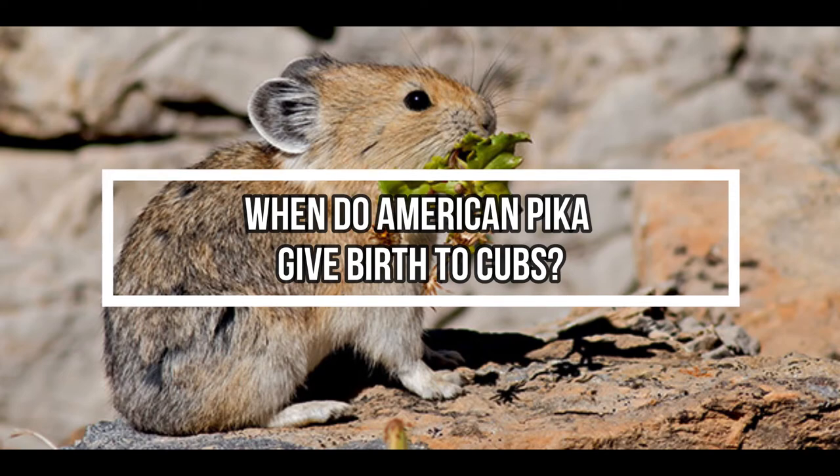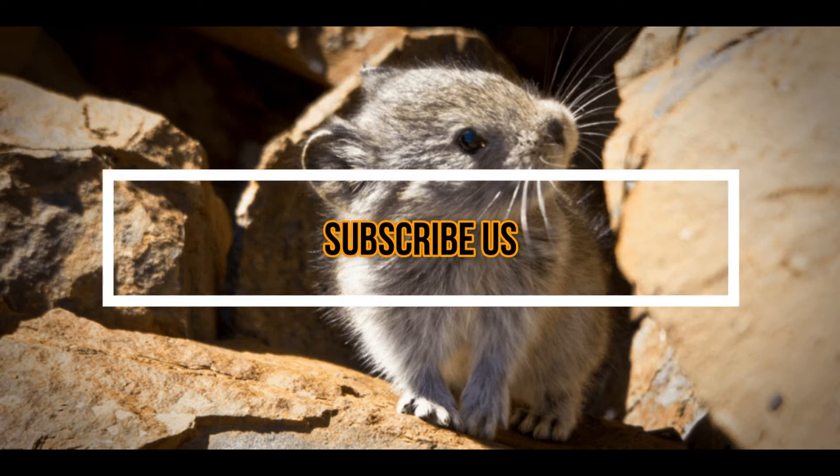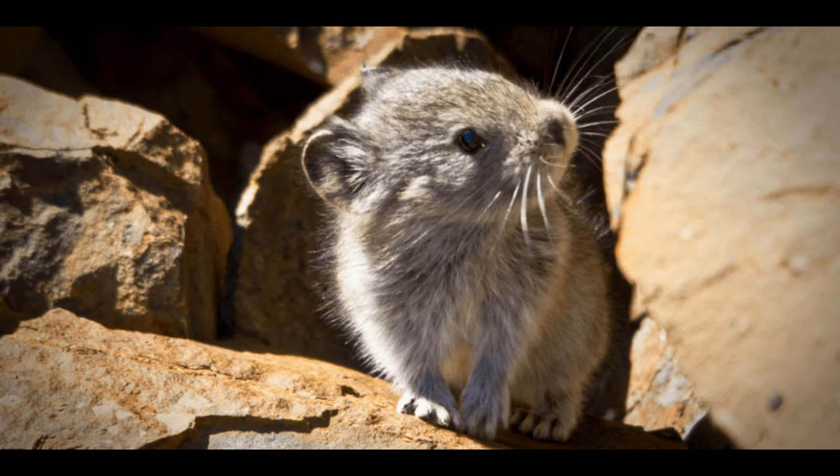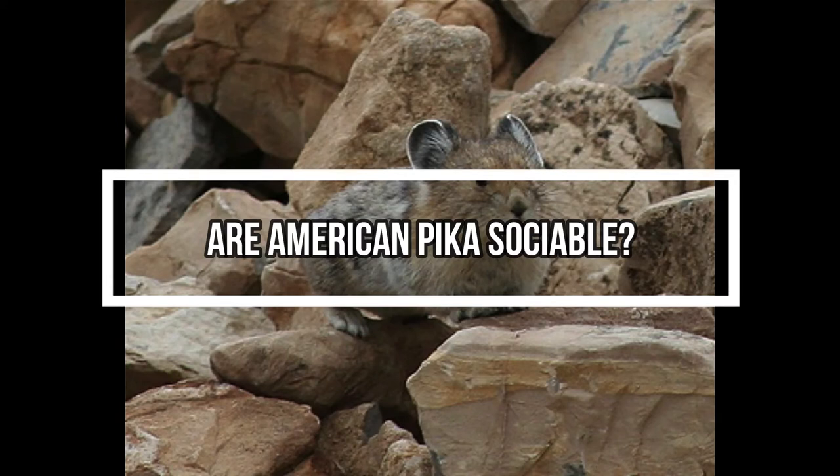When do American pikas give birth to cubs? The pika mating season is from April to July. They may breed twice a year depending on their location. The gestation period is 30 days long — one month.